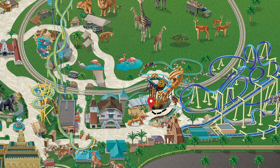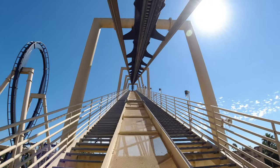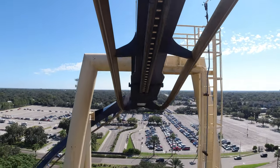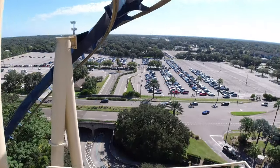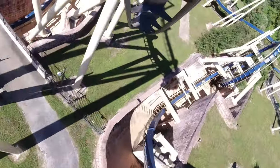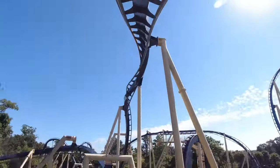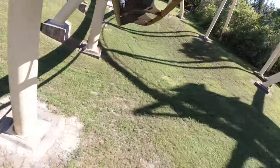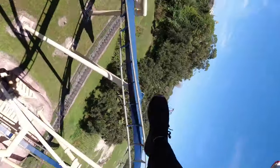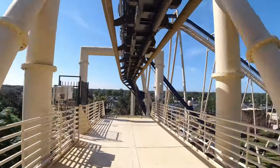Right next to the Cobra's Curse is the Montu, and this intense inverted roller coaster is a favorite amongst coaster enthusiasts. This roller coaster will climb you high into the air for a twisting drop, a 60-foot vertical loop, and an Immelmann loop, which is a weightless roll that is only the beginning of this inverted roller coaster. The Montu has seven inversions and was the first roller coaster in the world to incorporate an Immelmann loop, which is a simultaneous loop and a roll.